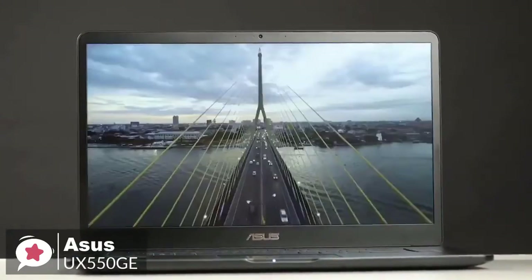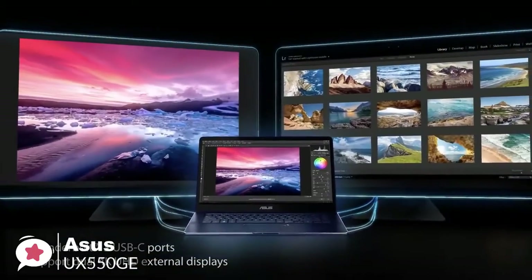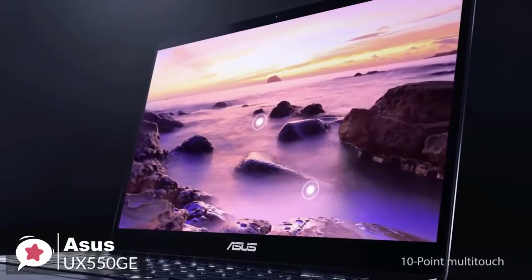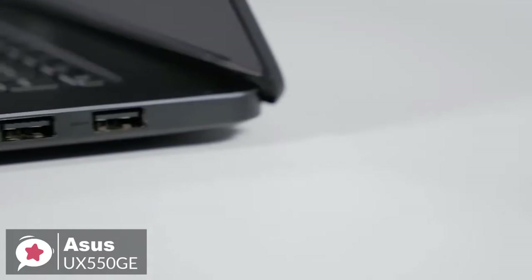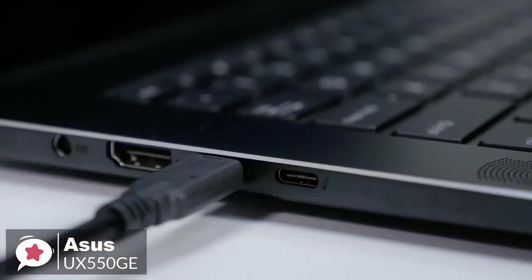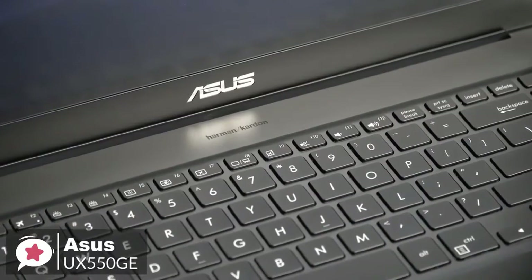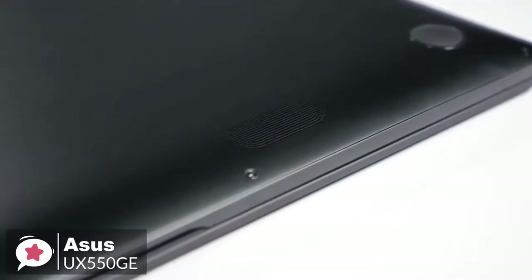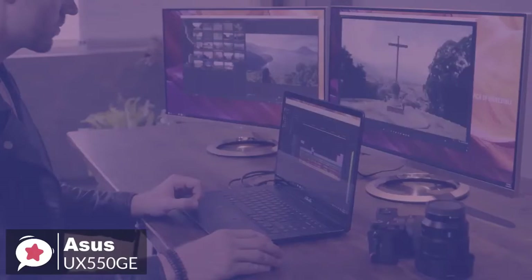On the wireless connectivity side, the ZenBook Pro 15 features Intel Wireless-AC 9560 with 802.11ac Wi-Fi and Bluetooth 5.0. Physical connectors include two Thunderbolt 3 ports, two USB 3.1 Gen 2 ports, HDMI output, a micro SD card reader, a TRRS audio jack, and a proprietary charging jack. For conferencing, it has a VGA webcam, Harman Kardon stereo speakers, and a microphone array. Battery life reaches 9.5 hours on a 71Wh lithium polymer battery, with fast charging to 60% in just 49 minutes.